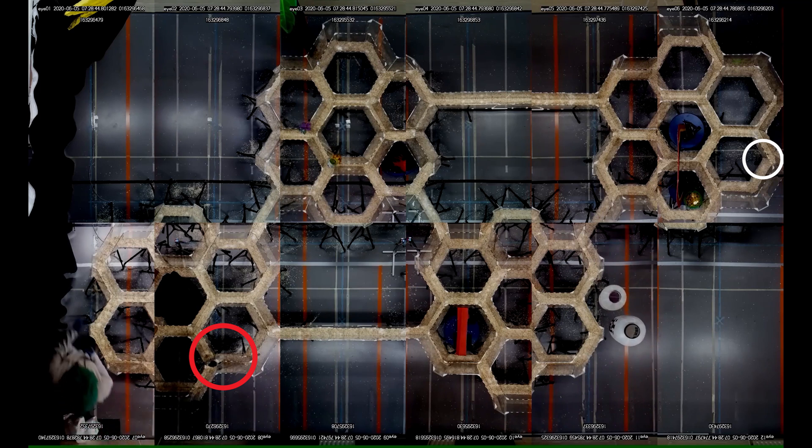We can observe the animals via the 12 cameras that are placed right above the maze.